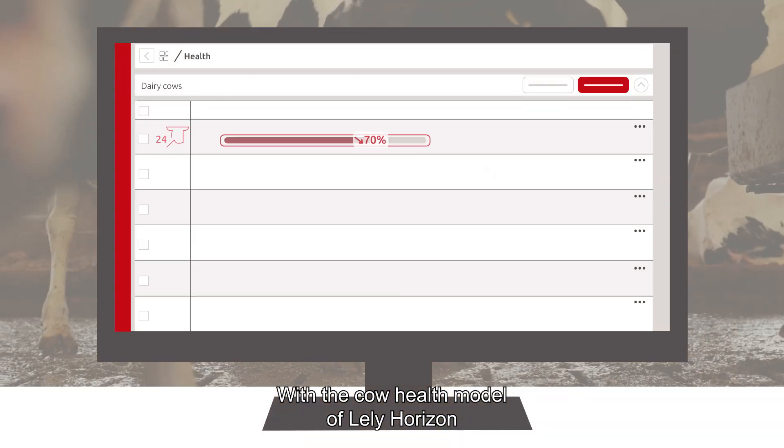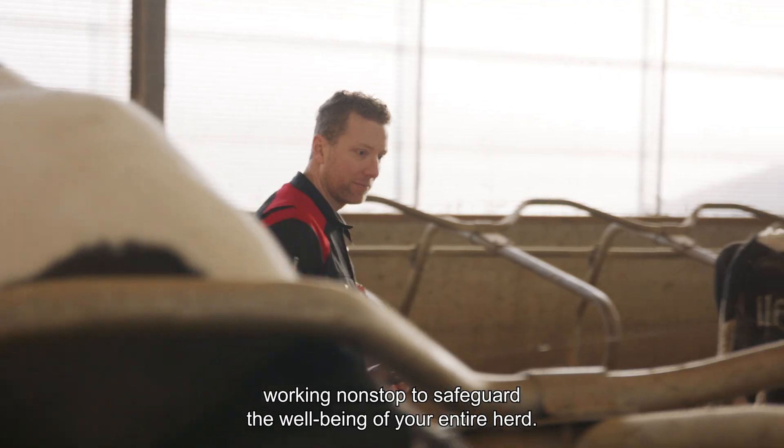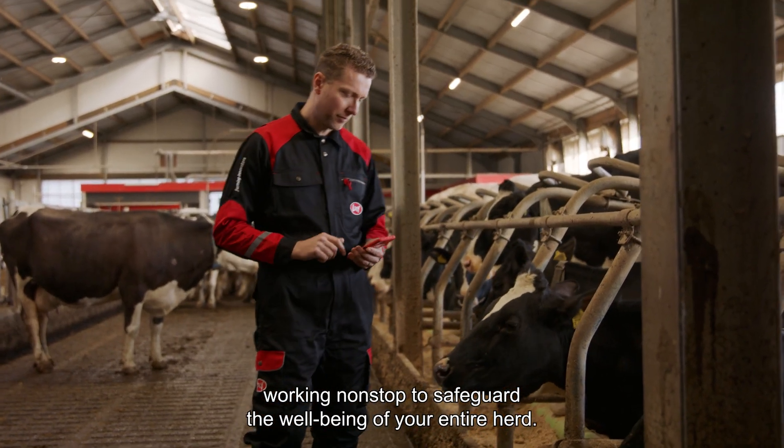With the cow health model of Lely Horizon, there is always an extra set of eyes in the barn, working non-stop to safeguard the well-being of your entire herd.